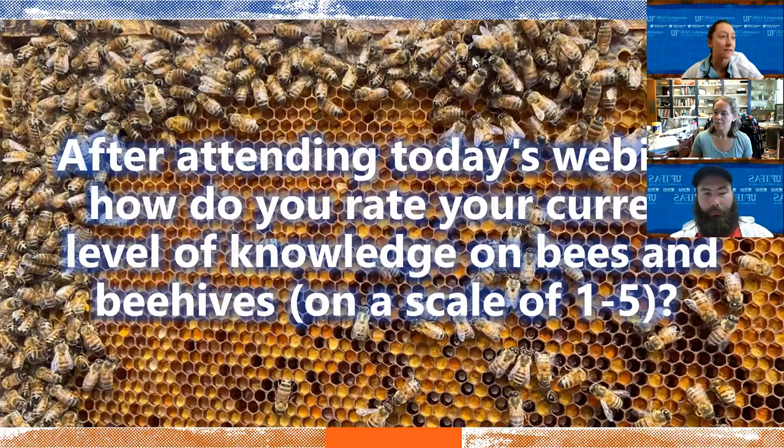We're at the end of our class today but we aren't quite done — there are still questions in the chat. We're launching a quick poll: after attending today's webinar, how do you rate your current level of knowledge on bees and beehives on a scale of one to five? Did you learn something today?